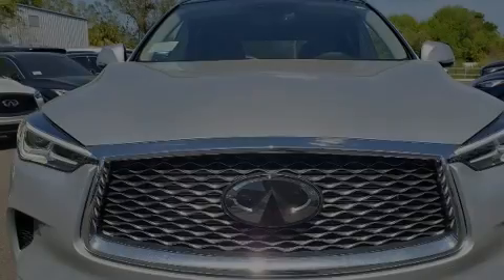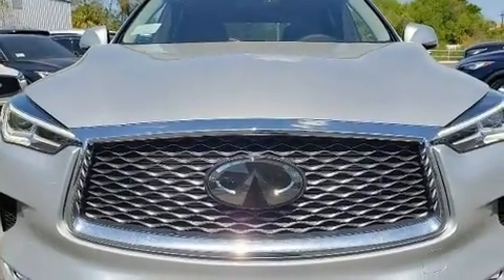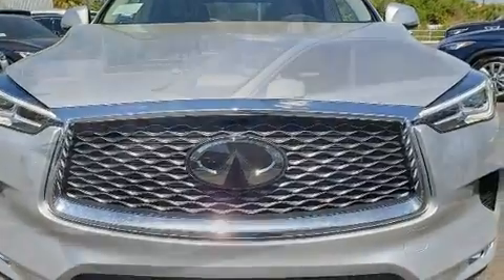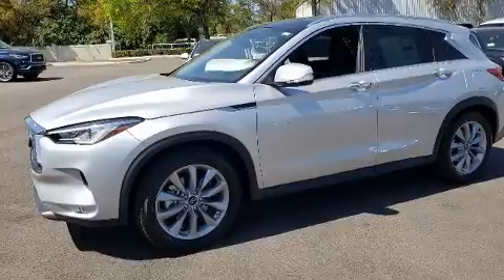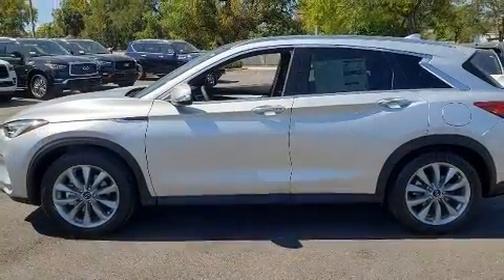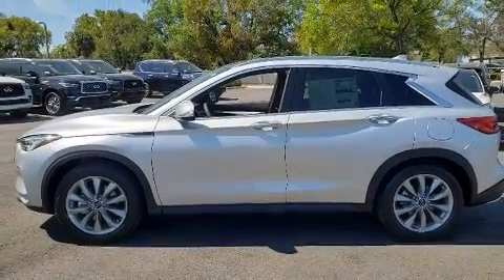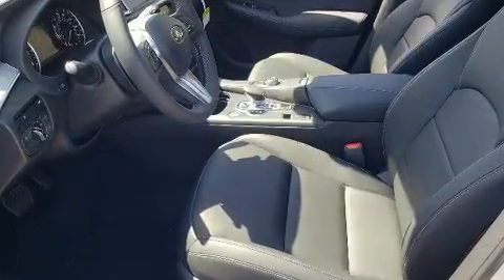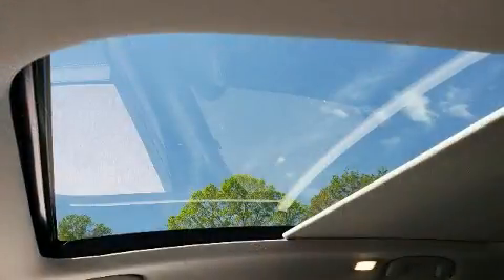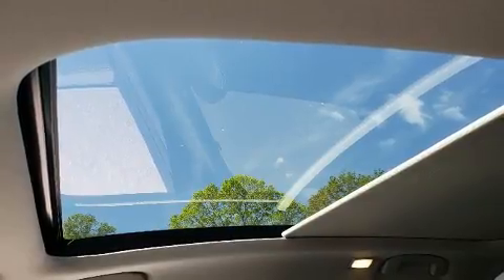Familiarize yourself with the 2020 Infiniti QX50. Under the hood, you'll find a four-cylinder engine with more than 200 horsepower, providing a smooth and predictable driving experience. Well-tuned suspension and stability control deliver a spirited yet composed ride and drive. A turbocharger further enhances performance while also preserving fuel economy.